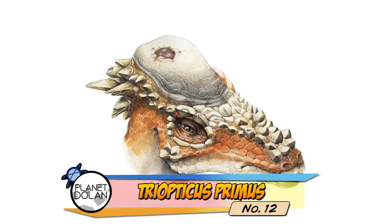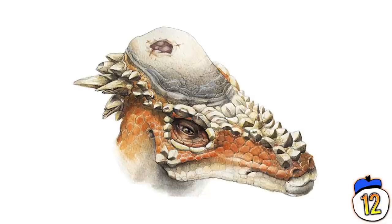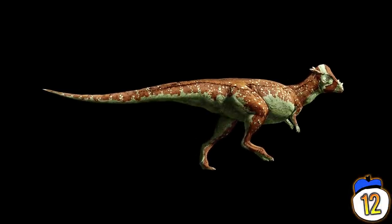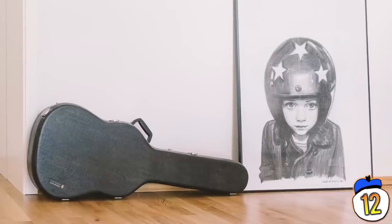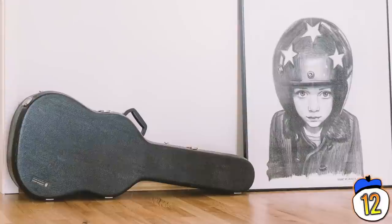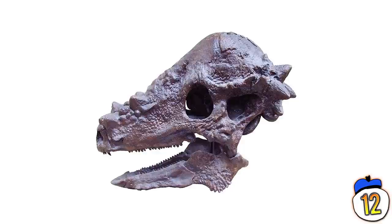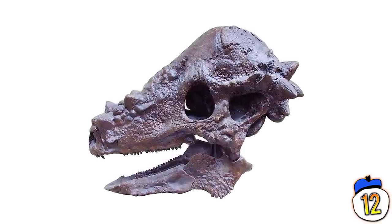Number 12 – Triopticus Primus. First described in 2016, the Triopticus Primus was a dome-headed dinosaur, not dissimilar to the skull-bashing Pachycephalosaurus, except that the Triopticus appeared over a hundred million years before any of its helmeted lookalikes. This is an example of convergent evolution, where the same features in two species evolved independently, as the Triopticus was not an ancestor of any other domed dinosaurs. It is named after the pit in its skull that gives the appearance of a third eye.